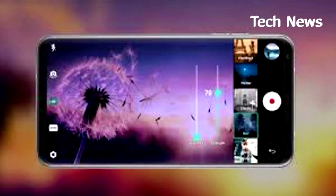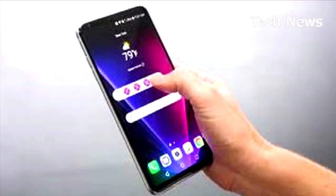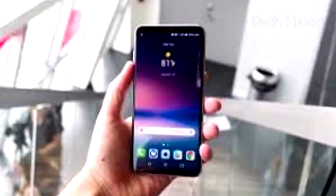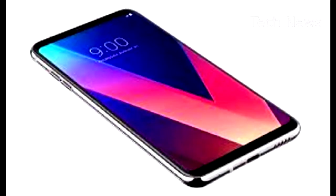Performance-wise, the LG V30 holds its own just fine, with a Qualcomm Snapdragon 835 SoC and 4GB of RAM under its hood, which is the de facto processing engine of most premium Android phones currently. It feels snappy, responsive and delivers excellent battery life as well, with a 3300mAh battery on board its diminutive frame.